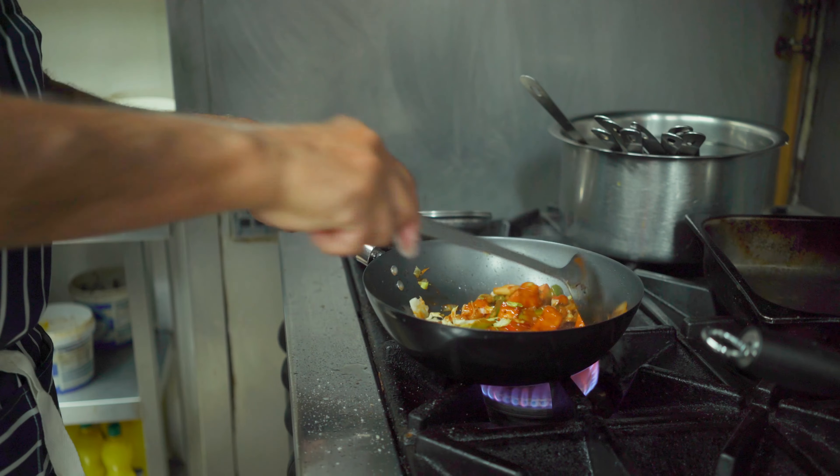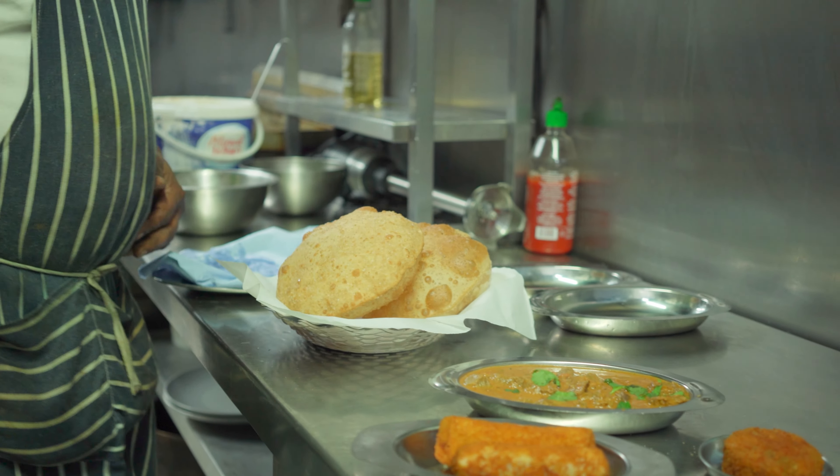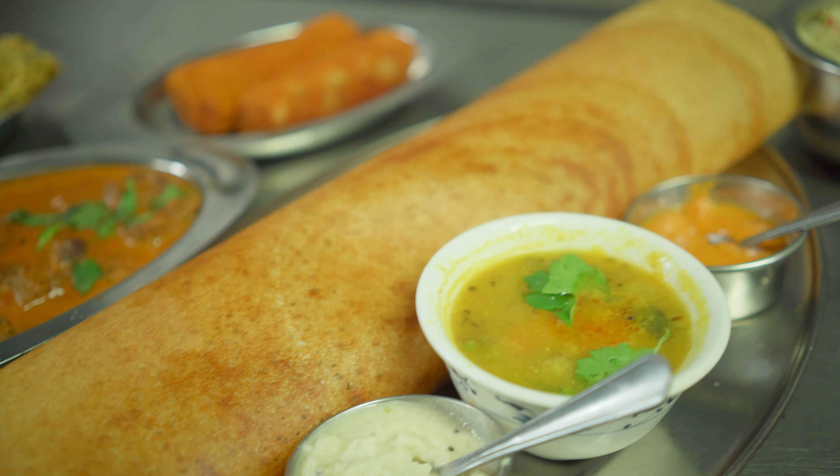And vegetarian best dishes: aubergine curry, saag paneer, and starters — chili paneer, non-vegetarian prawn puri. That's the popular dishes.